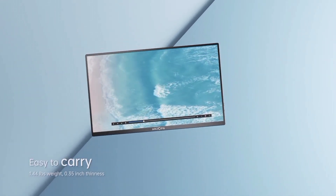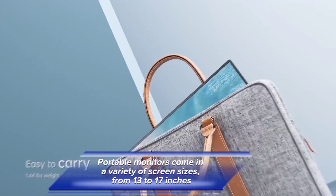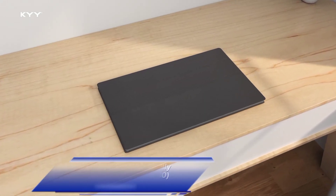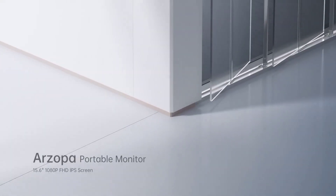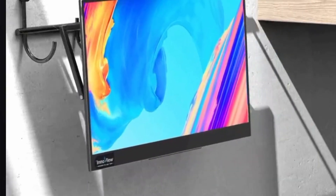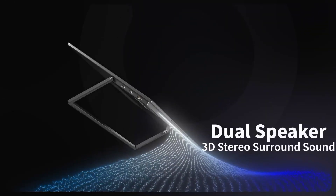These are just a few of the many great portable monitors on the market. The best monitor for you will depend on your individual needs and budget. Portable monitors come in a variety of screen sizes, from 13 to 17 inches — choose a size that is comfortable for you and that will fit in your bag. Most have full HD 1920x1080 resolution, but if you need higher resolution for productivity or gaming, you can find portable monitors with 4K resolution. For gaming, you'll want a monitor with a high refresh rate such as 120Hz or 240Hz. Choose a monitor that has the ports you need, such as USB-C, HDMI, or VGA.